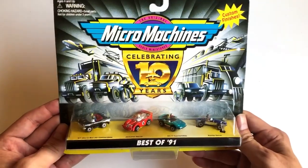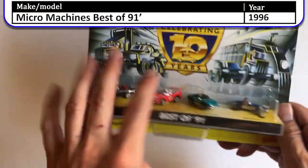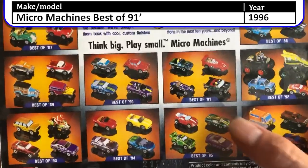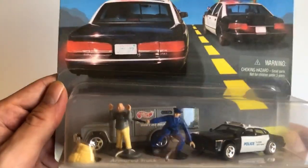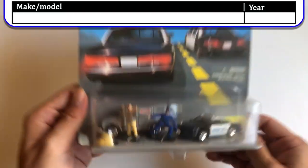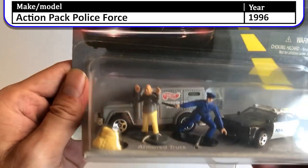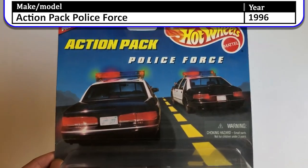Here's the Class of '91 Micro Machines — 10 years celebrating. This was made in 1997, and I got the Class of '91 because that was the year my brother was born — I collected a lot of things from 1991. Here are some action packs, pretty cool and popular. They came with action figures — here's a policeman busting a bank robber, the doors open on that armored truck, police force.